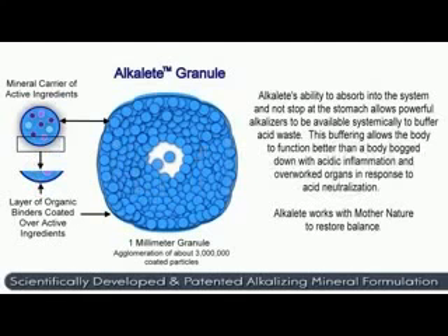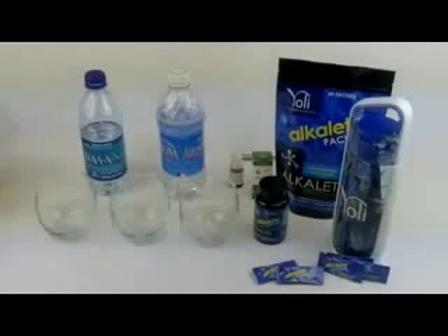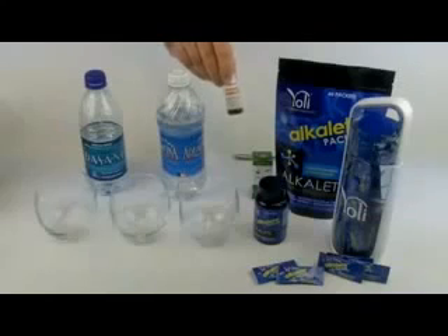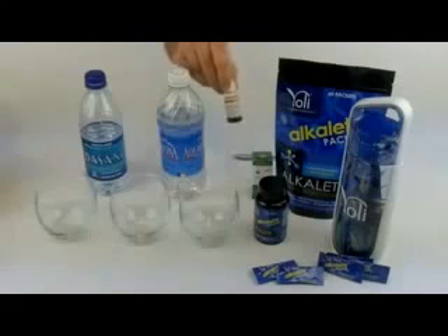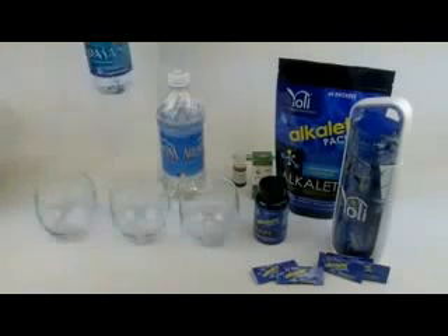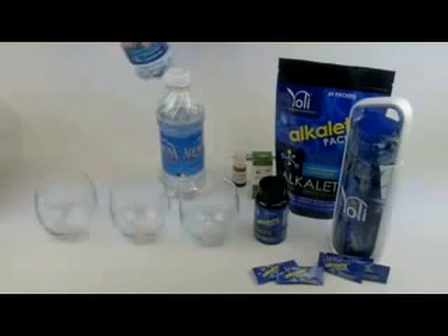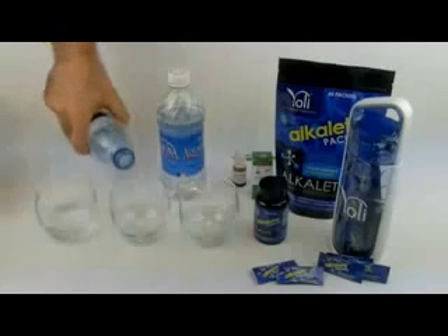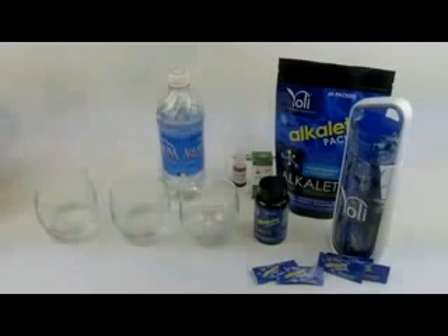Alkaline is a white granular powder and comes in capsules and in packets. Today we're going to be using special pH testing drops that register from about 4 to 10 on the pH scale. These drops are for demonstration purposes only and should not be consumed. We're going to start with a couple of popular waters — Dasani and Aquafina — putting Dasani in the first couple of glasses and Aquafina in the third glass.